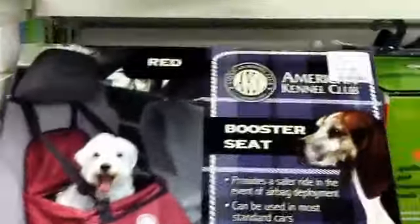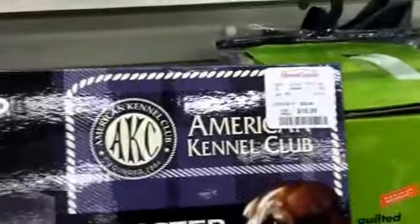Guys, if you're looking for booster seats for your dog, the booster seats are here and they are $16.99. I have a booster seat for my dog.